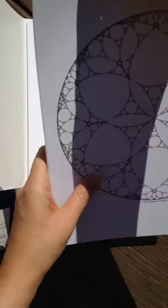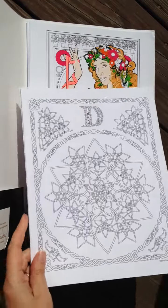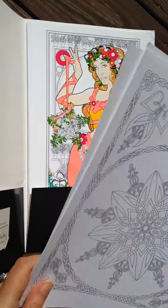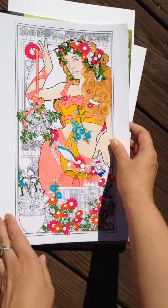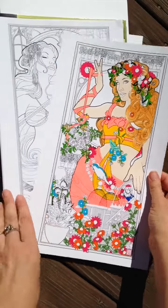There are some smaller prints that I believe were only part of the Kickstarter. And then there are the larger prints. Work in progress.